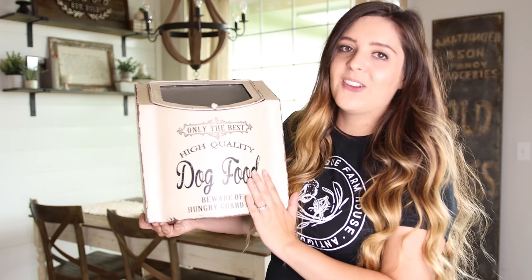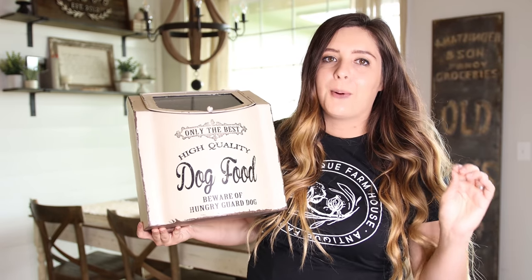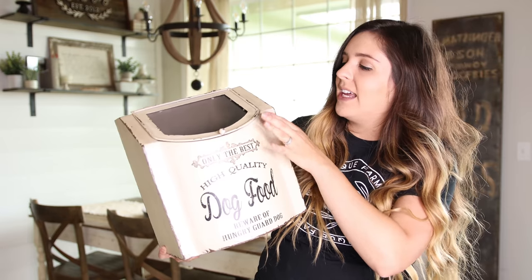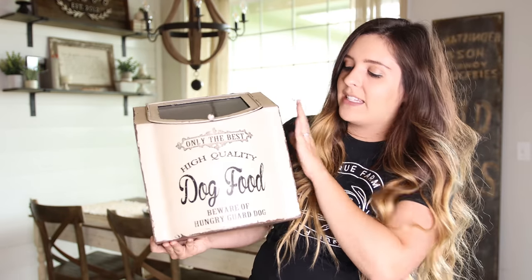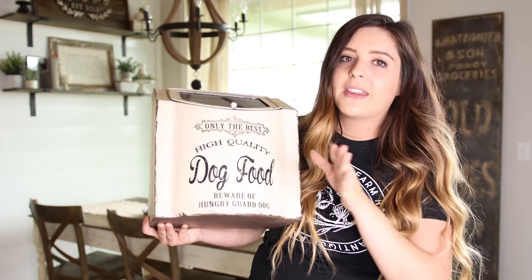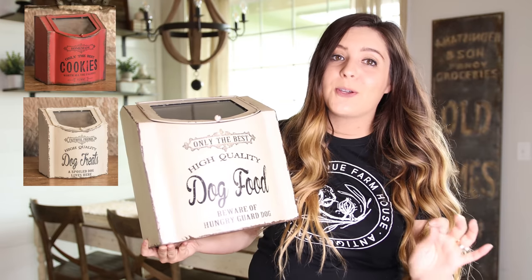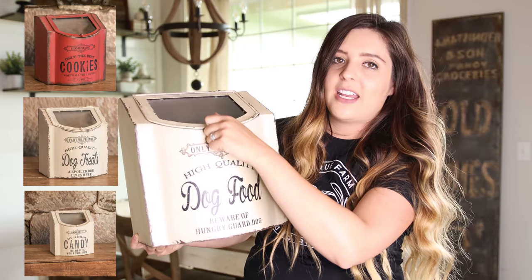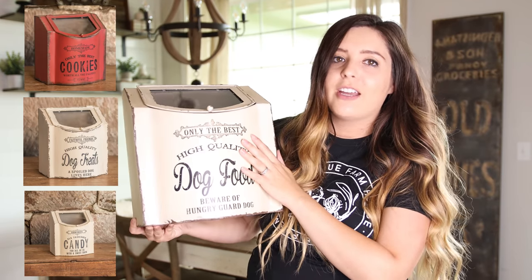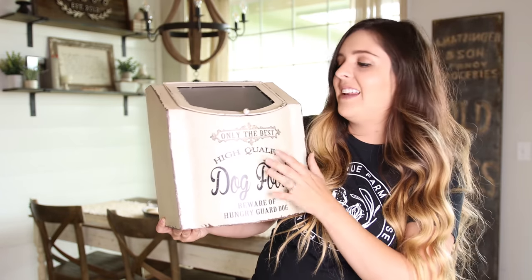The first item I want to share with you all is this dog food container and I love this. I love making anything practical have that cute farmhouse feel to it and this definitely screams farmhouse. It's got this really weathered detailed look. It's got glass on the top so you can see the food through it. Antique Farmhouse not only has the dog food one but they have a smaller one for dog treats and they also have a cookies one which is super cute too.